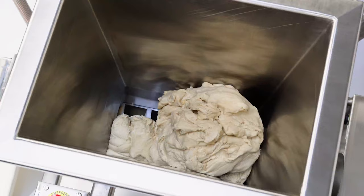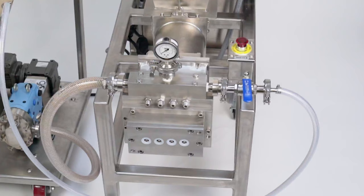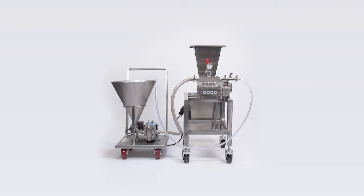Plastic augers and stainless steel barrels make a sanitary system that is extremely reliable and pushes more dough with less pressure. This smaller machine has the same robust design as our large production extruders.